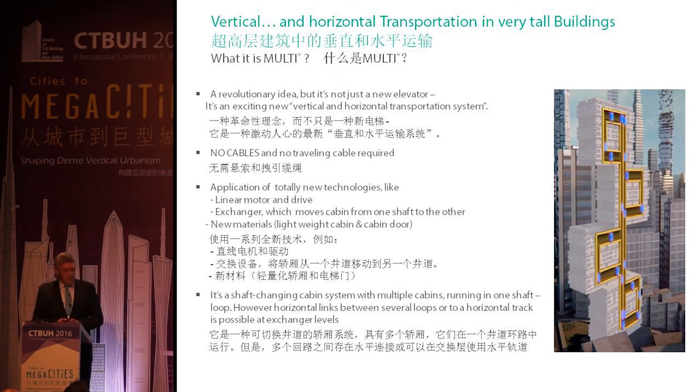It's a shaft-changing system with multiple cabins — not only two or four cabins running, but up to 30 or 32, with no strict limitation. Of course, we can move horizontally. The basic concept is to run in loops with two shafts: in one shaft, cabins go up; in the other, cabins move down. Some of you may have heard of the paternoster principle — an elevator system from the 1970s in Europe with many cabins hanging on a chain, like a merry-go-round.